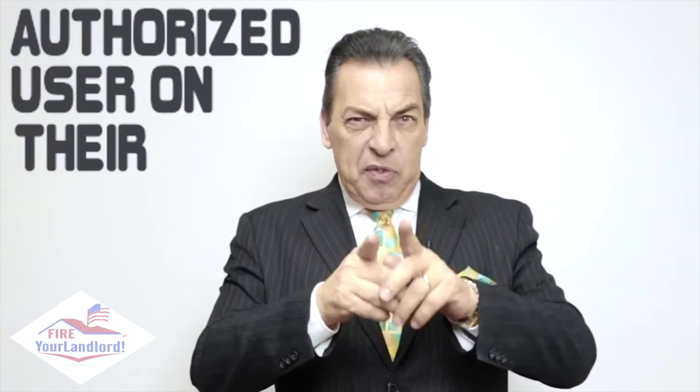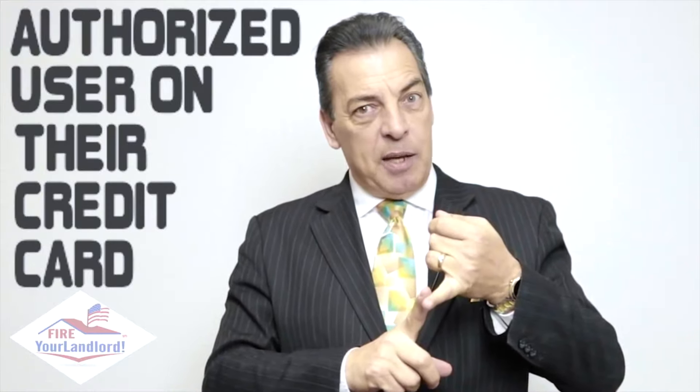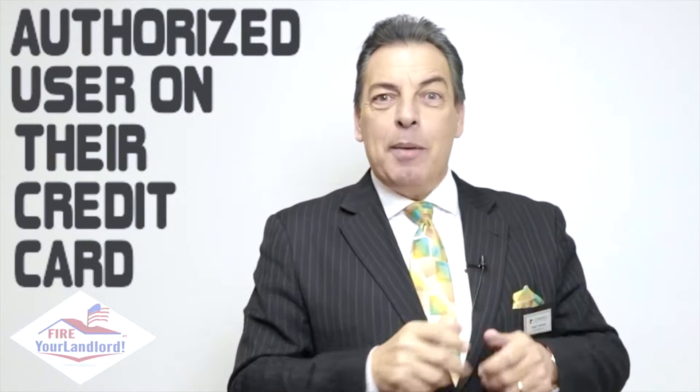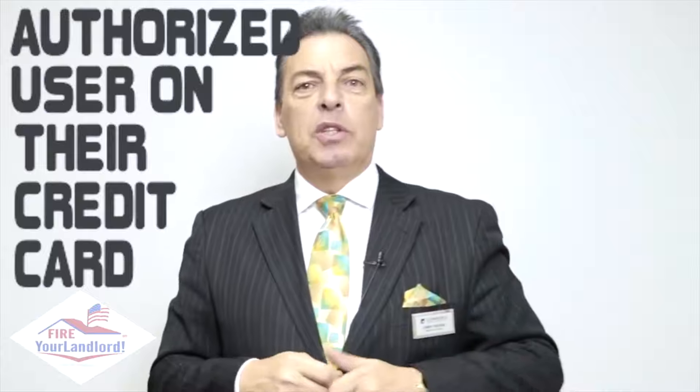Now here's a quick way to raise your score. Who do you know that has good credit? Mom, dad, brother, sister, cousin Charlie — doesn't really matter. If they put you on one of their credit cards, here's the rule: always paid on time, and we want a low balance relative to the limit. The older the credit card, the better — a 20-year-old card is better than a 10-year-old card. So they put you on as an authorized user. They'll mail a credit card with your name on it; they can cut it up or shred it. You're not going to use it, but you get to piggyback on their good credit as an authorized user.